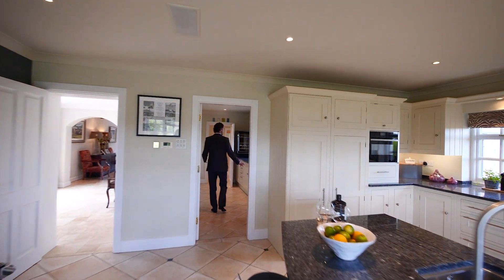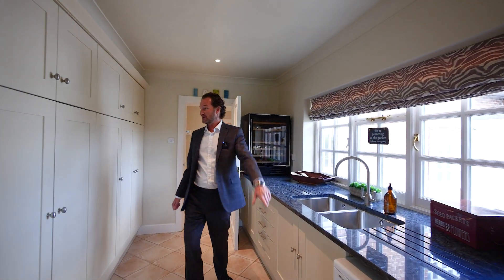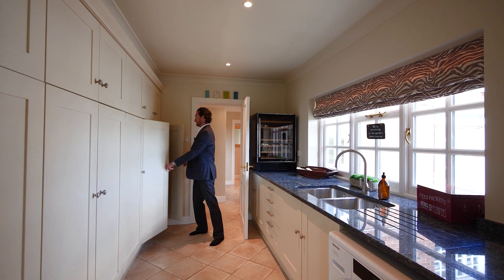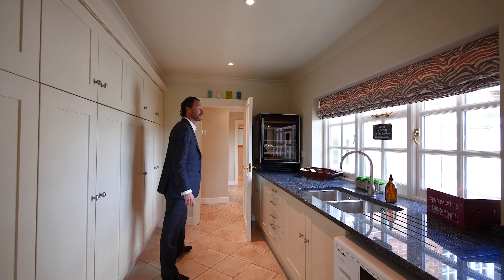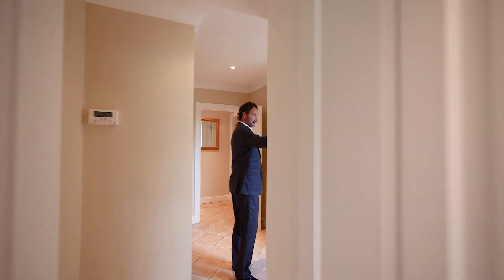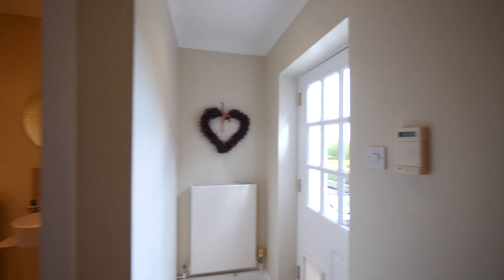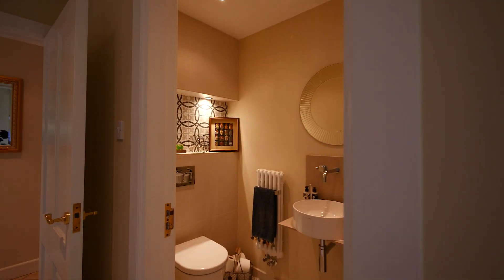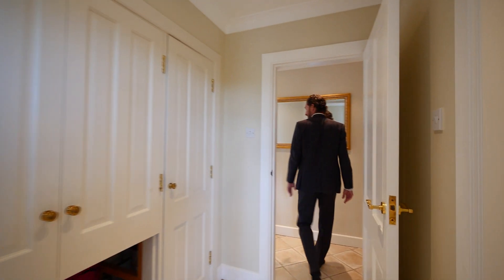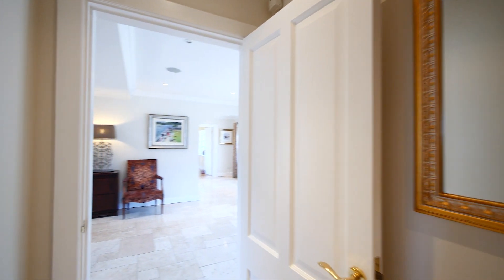And then we go into a big utility space — plumbing for your washer and dryer, loads of cupboards. Just space for everything. Great flow through here. There's a back door that goes out to the vegetable garden and the orchard on that side. We've got a cloakroom here and more cupboards for your boots and shoes. Back into the main reception hall.